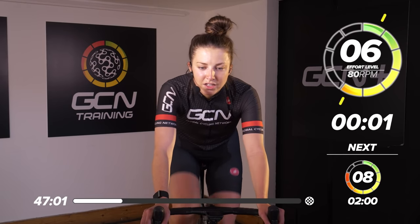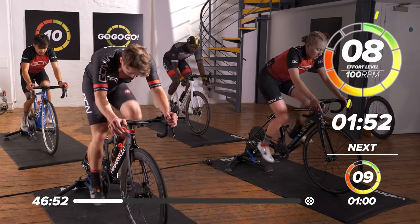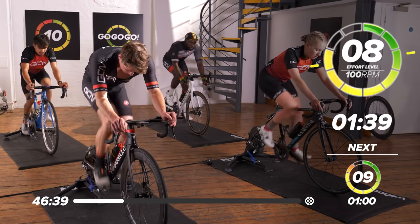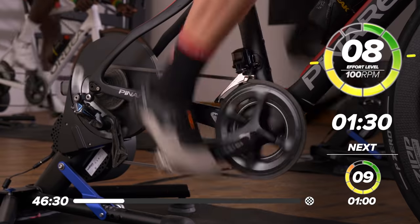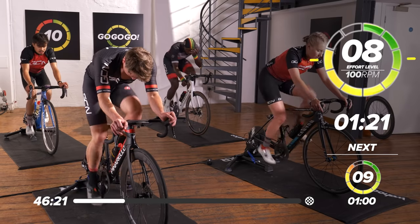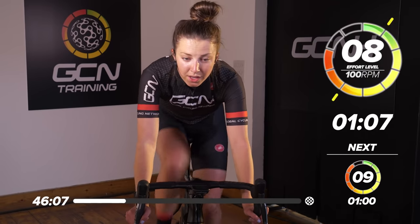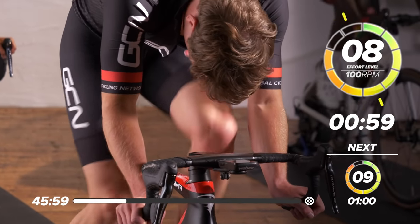Two minutes at eight out of 10, 100 RPM. We need leg speed to be quite a bit faster now — spin those legs nice and quickly. Great work everyone. Keep pushing through — we're nearly completed our first block of effort. Get on your drops if you want a bit of a change of position, like Hank's doing. One minute down, one minute to go. Great work — all the power through the pedals. Eight out of 10.